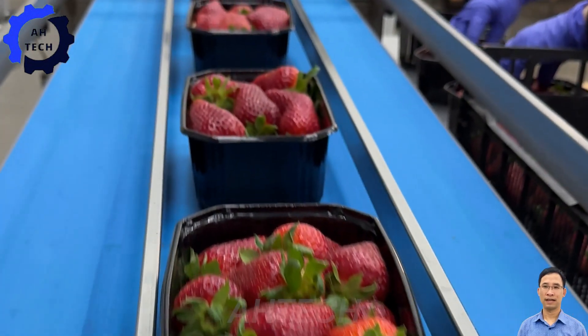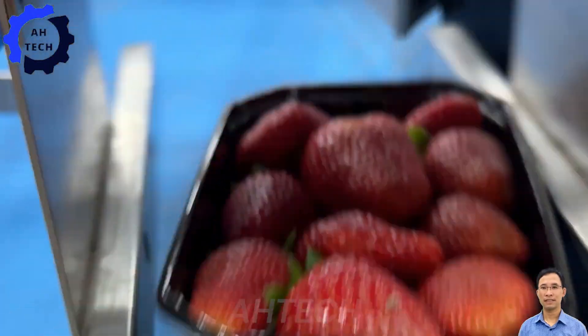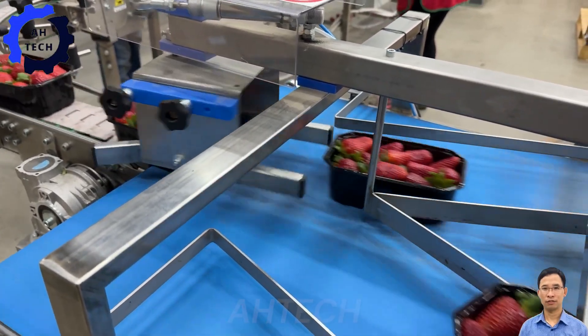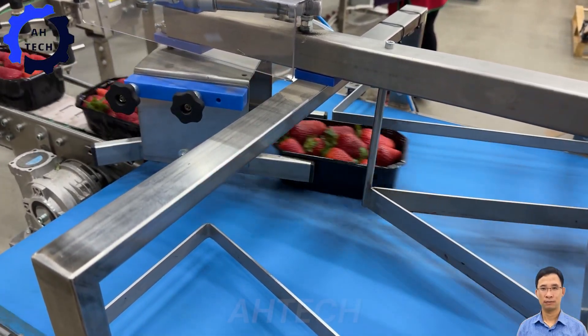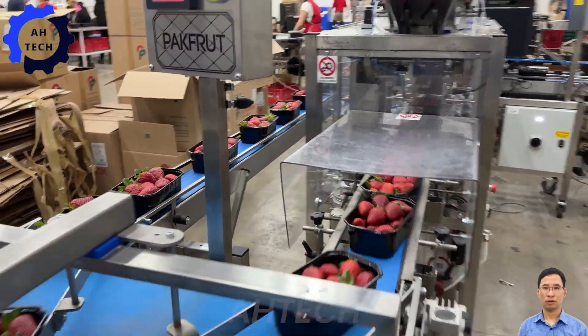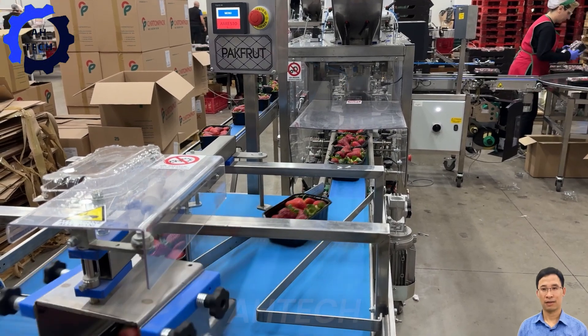From the soil to your plate, the journey of a strawberry is a testament to how technology and tradition can come together to create something truly special. We hope you enjoy this behind-the-scenes look at strawberry farming and the incredible advances in agriculture technology.